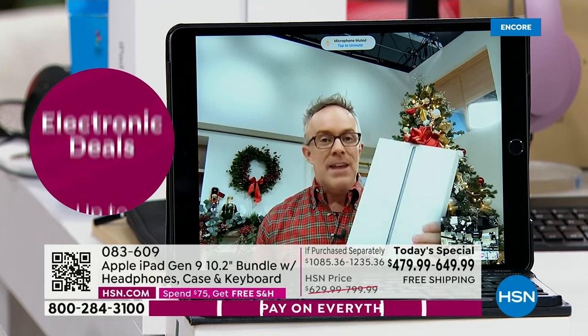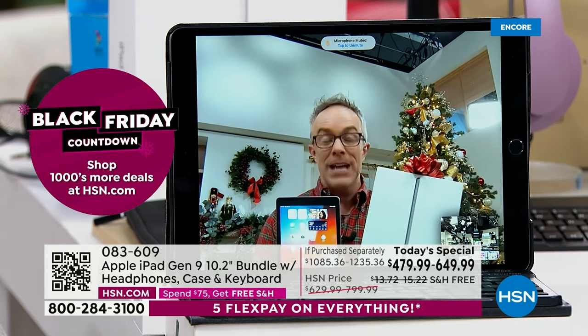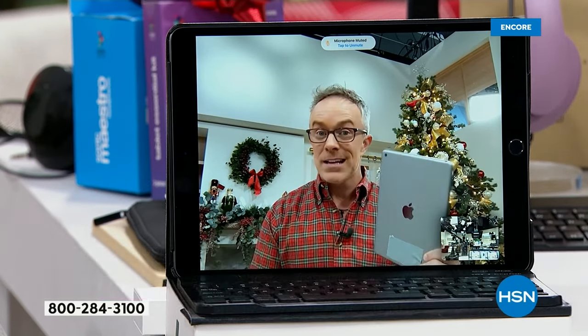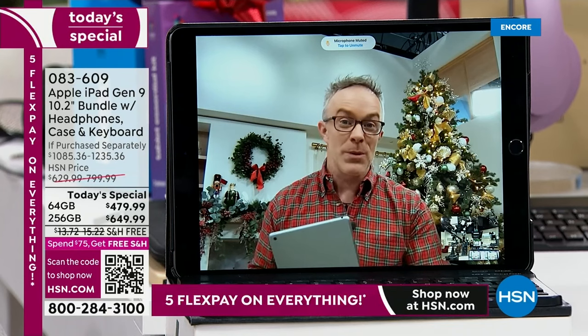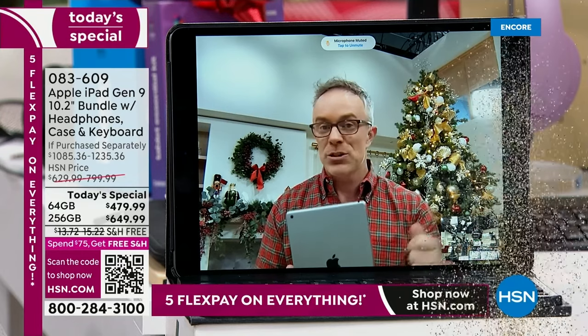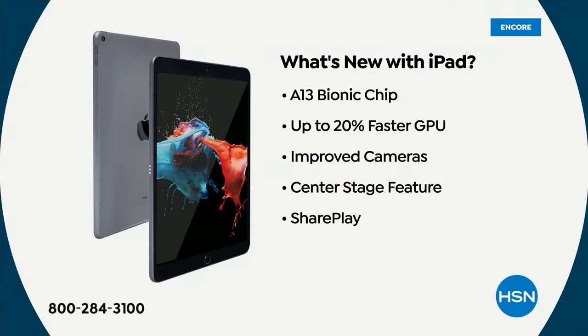Every day someone uses their iPad, they're going to think of you. Apple is the one that started the tablet game. If you're new to Apple, it's the perfect place to try it out. If you've been an Apple user, this is a great time to pick up a second screen for the family or upgrade. With this ninth generation, you get Center Stage, a new A-series bionic chip giving 20% faster processing than the prior model, improved cameras, and SharePlay.